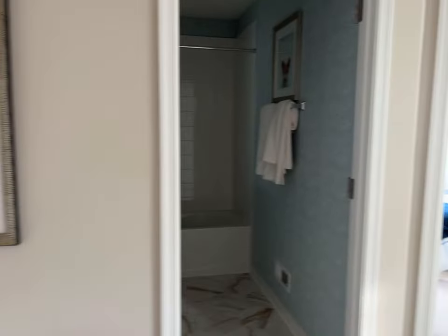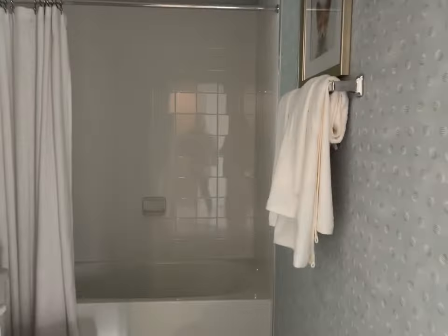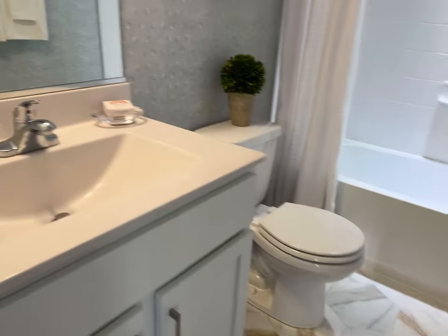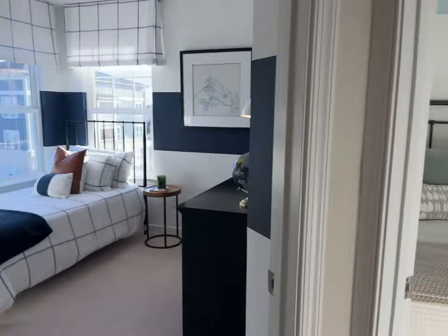I think there's a gym here. At the top of the steps is a bathroom — you've got a tub-shower combo, flooring, and a single sink. And here are two bedrooms.